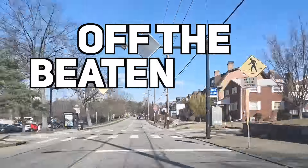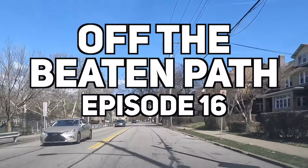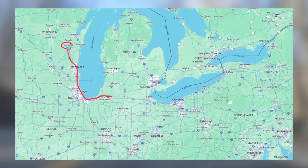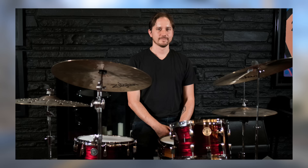Hey, and welcome back to another episode of Off the Beaten Path. Today's installment is the final of three from a recent trip I took to Pittsburgh, Pennsylvania, and in this episode we'll be touring the home studio of Mike Dawson.